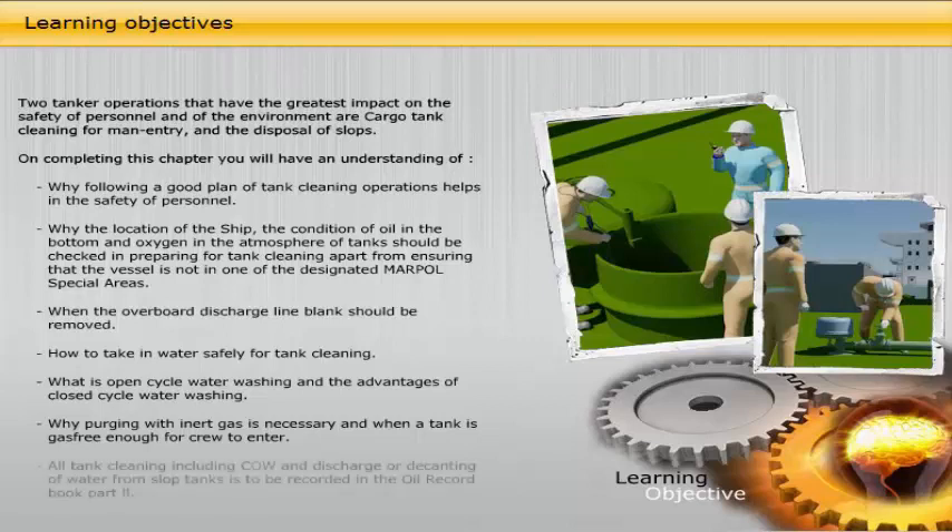All tank cleaning, including crude oil washing and discharge or decanting of water from slop tanks, is to be recorded in the oil record book part two.